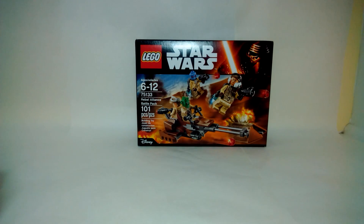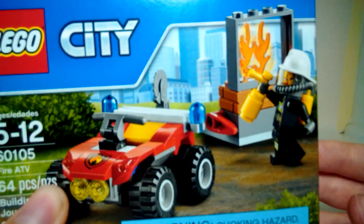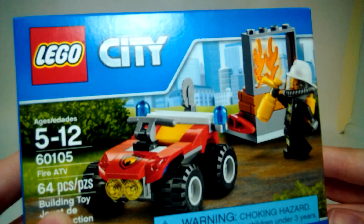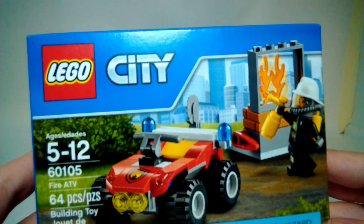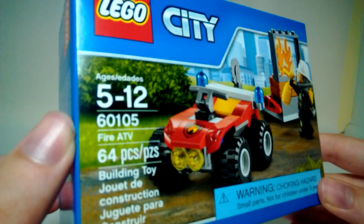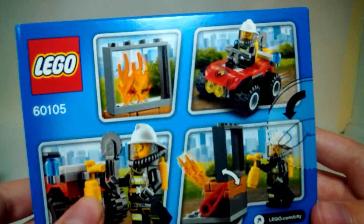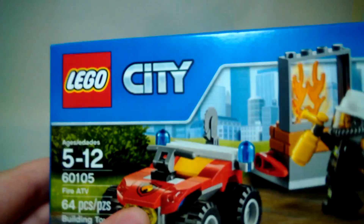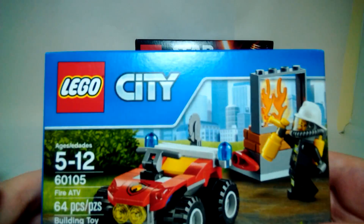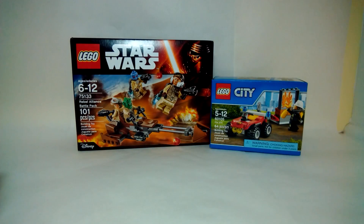The next thing that I got today is a LEGO City set — it is the Fire ATV. I'm not a huge City fan in general, but I do like collecting the little $7 sets. This is the last one that I needed from 2016, so I'm really excited to get it. I can't wait to build it and review it. For 64 pieces, I think it looks alright, but I'll have to build it and review it to see what it's like.